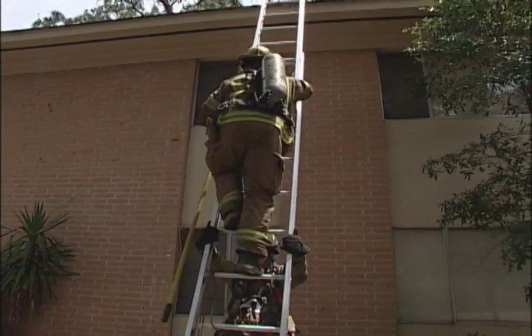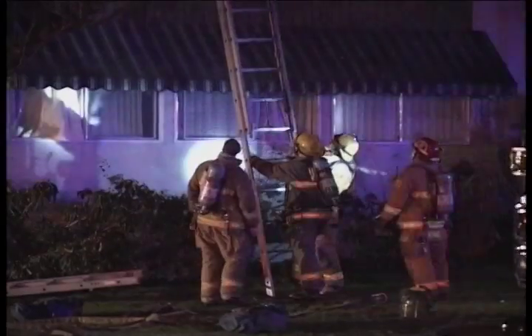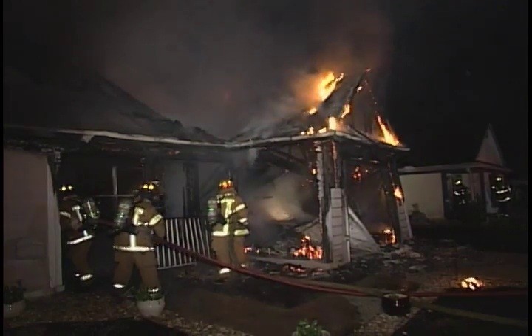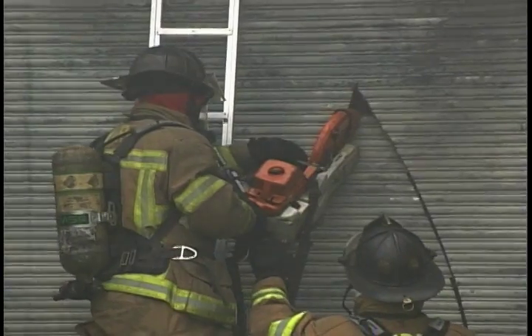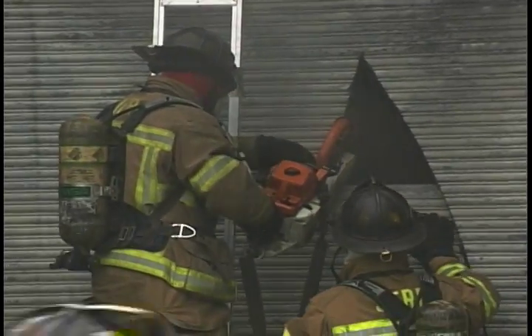Ventilation activities are often referred to as truck work because most ladder trucks do the ventilation work in urban fire departments. However, many suburban and rural fire departments utilize engine or rescue units to provide ventilation. As a result, ventilation should be viewed as a function conducted by a ventilation group, regardless of which corresponding companies do the actual work.